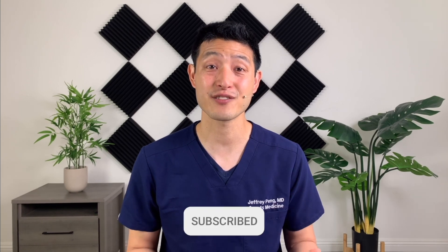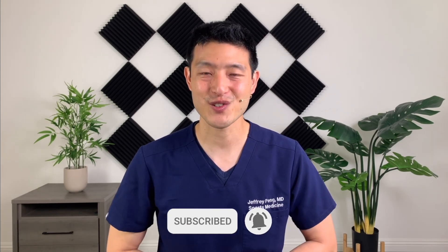Dr. Jeff Peng here. If this is the first time you're watching one of my videos, my goal is to help each and every one of you live an active and healthy lifestyle. So if that's something you're interested in, please consider subscribing to my channel. The following is a clip from a recent talk that I gave to fellow physicians learning about platelet-rich plasma.